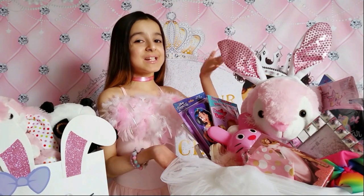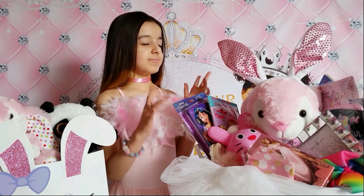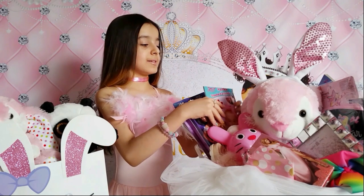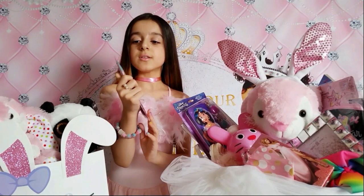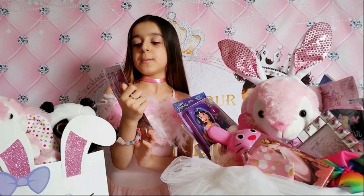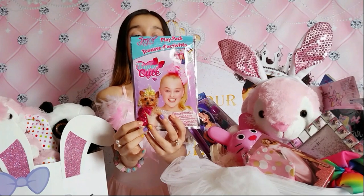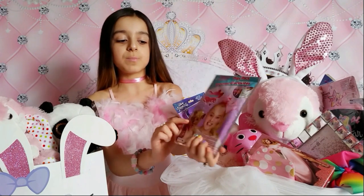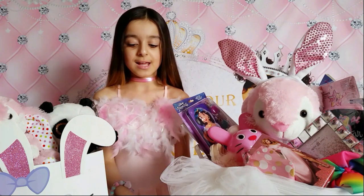Now let's see what I got in my Easter basket! I'm very very excited. This is a JoJo Siwa play pack - super cute! I really love it. It's a grab-and-go book from Nickelodeon. I really love it.